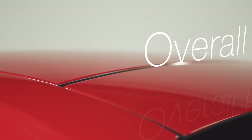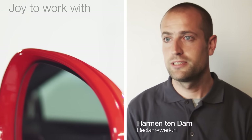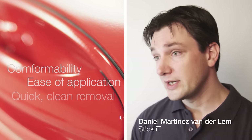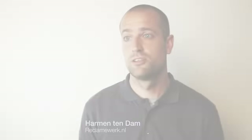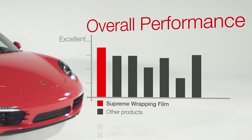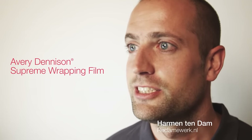With these tests complete, it is now possible to evaluate the overall performance of the materials from an applicator's viewpoint. I need a film that's a joy to work with and delivers a beautiful finished result fast. Conformability, ease of application, quick clean removal — these things are important to me to work efficiently and profitably. There's no question in my mind which one is the best. Taking all the important performance factors into account, the best choice of wrapping film is Avery Dennison Supreme Wrapping Film.